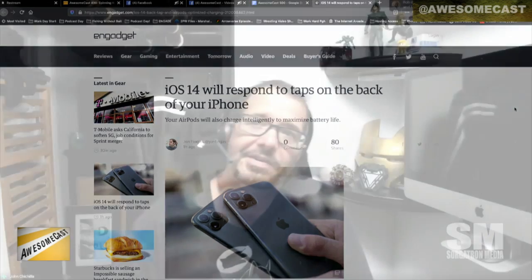I don't have it loaded because I don't have a dev account anymore, but I have seen this on Engadget, and I have used features like this in the past, so it's pretty cool. The other one they had listed coming out of accessibility is sound recognition.